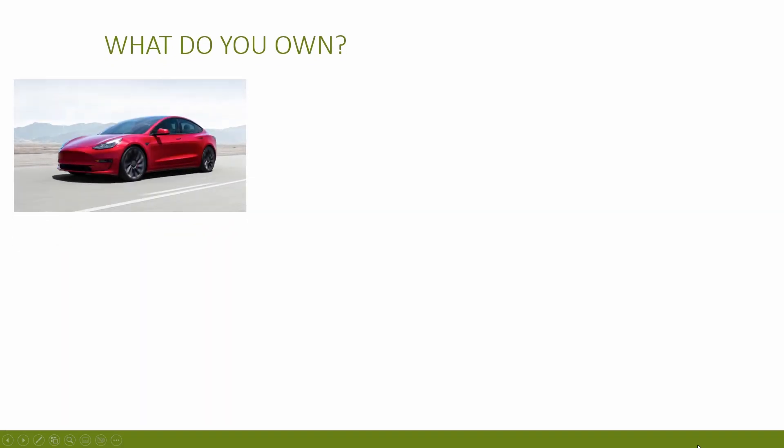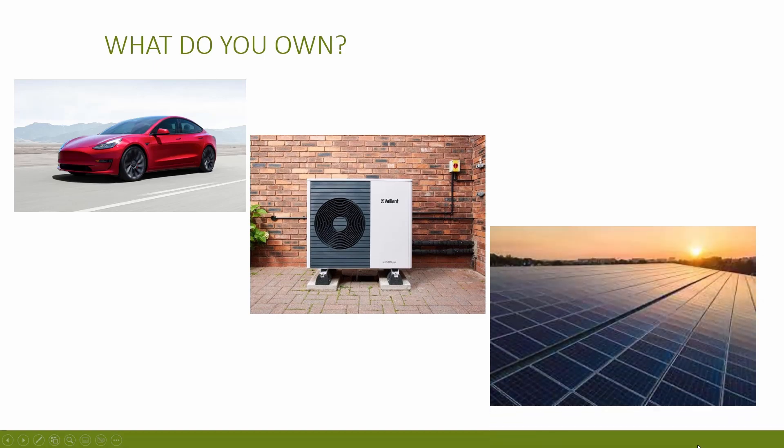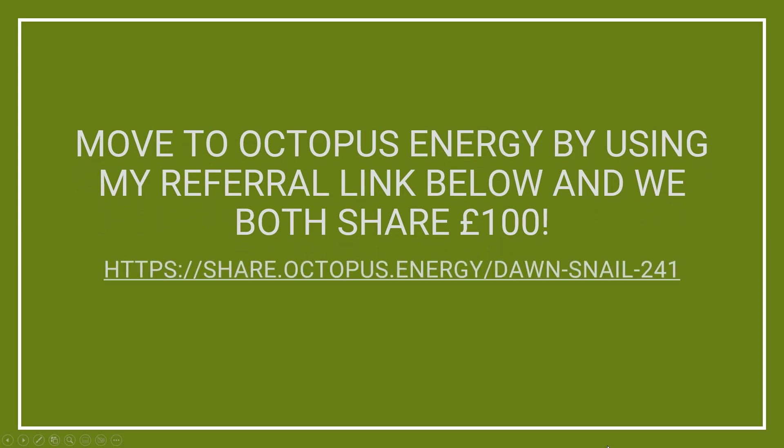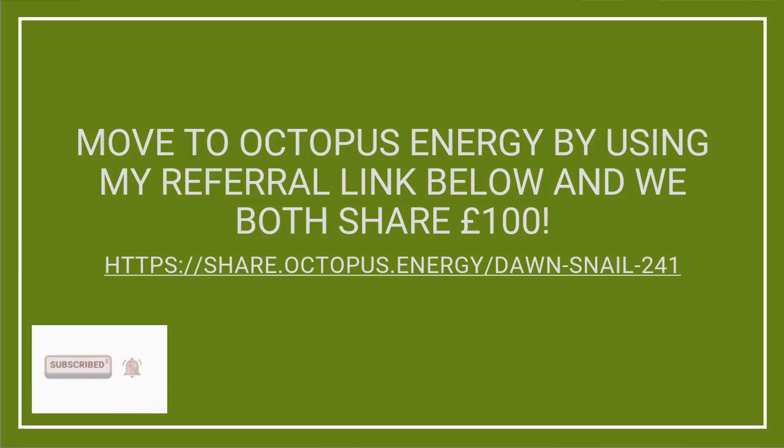Which tariff is best for you will depend on a number of factors — do you have an electric vehicle, a heat pump heating your home, or solar panels and a battery? If you'd like to make the switch to Octopus for a smart tariff or any of their other tariffs, there is a link on the screen now. If you sign up using this link, you will get £50 credit added to your account when you are set up, and I will also get £50 for referring you.